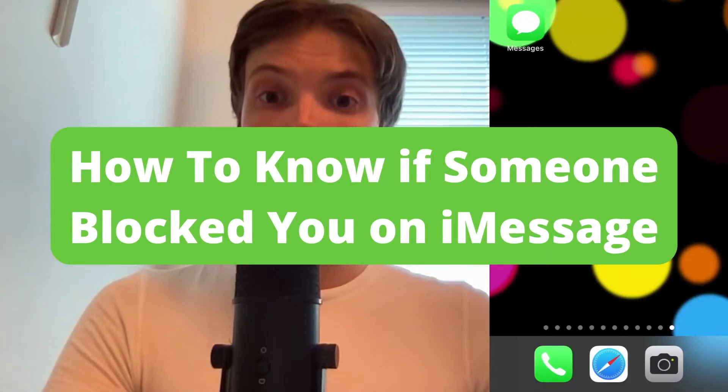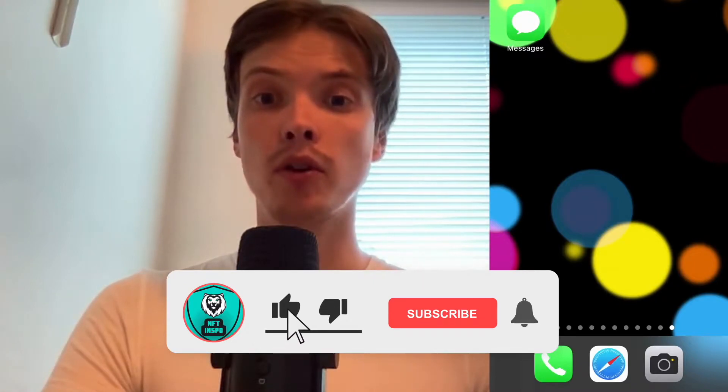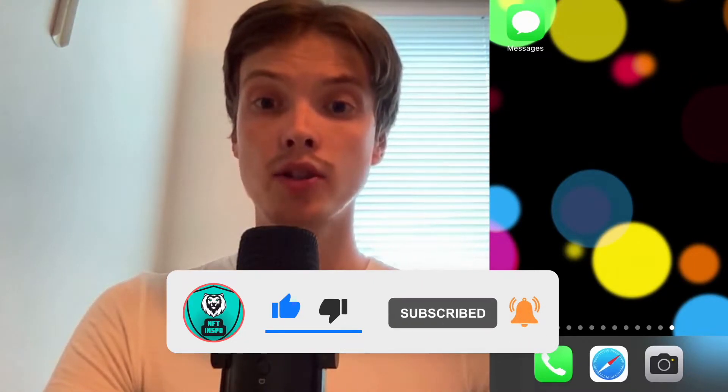How to know if somebody has blocked you on iMessage. Hello everybody and welcome to this video where I'm going to show you exactly how you can know if somebody has blocked you on iMessage. Make sure you watch this until the very end so that you don't make any mistakes in this process.